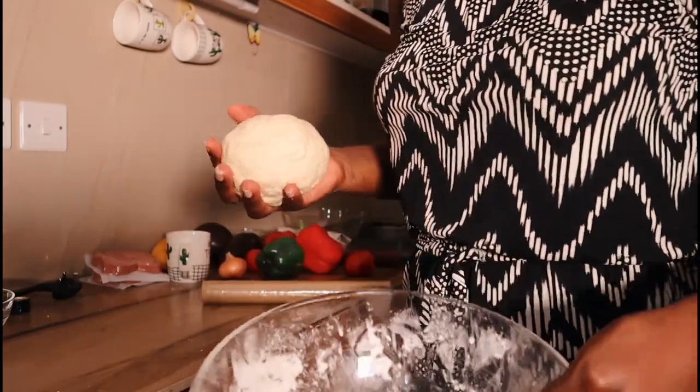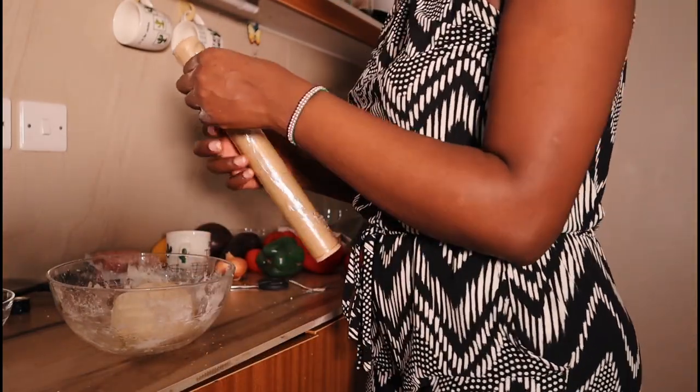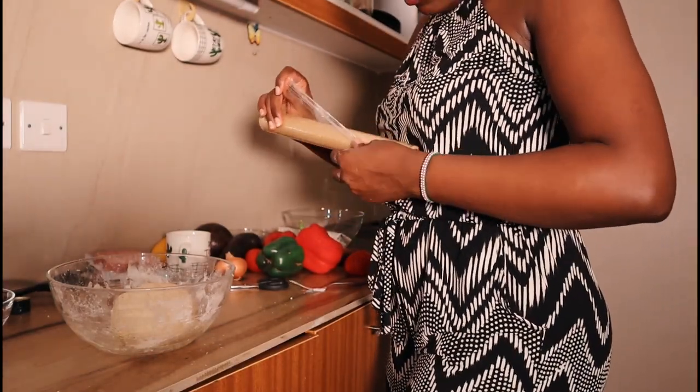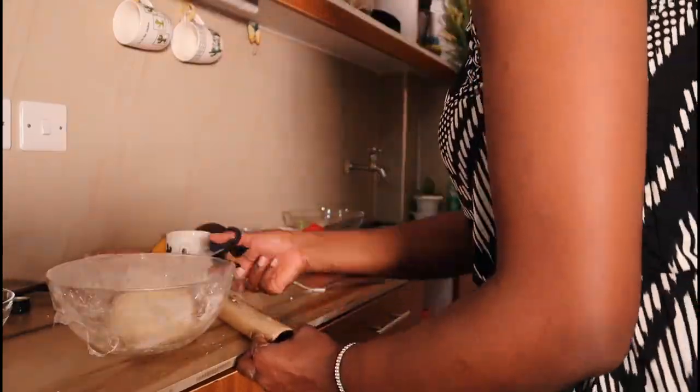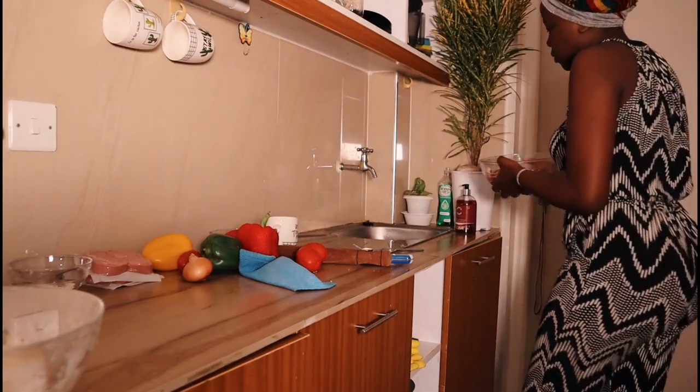So as you can see, you're going to cover the dough so that it can rise. Next, here is my beef that I bought — I want to wash it and we'll boil it.